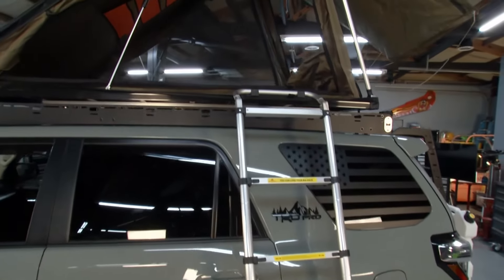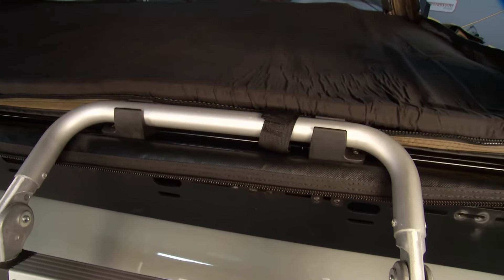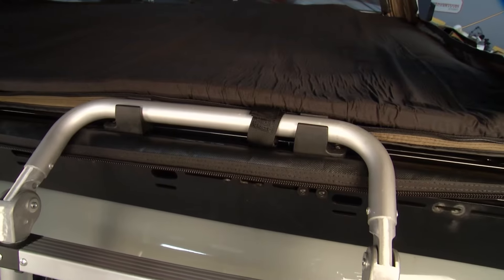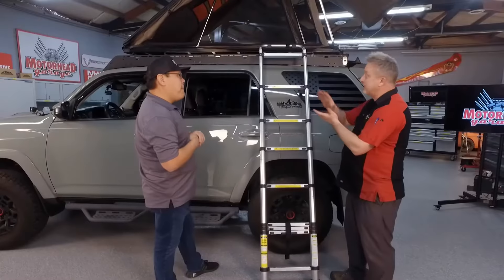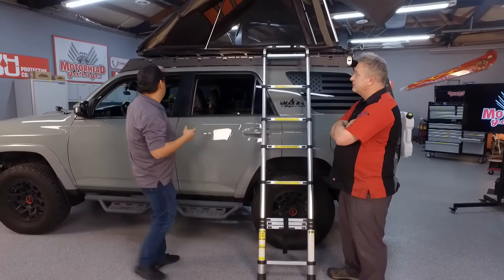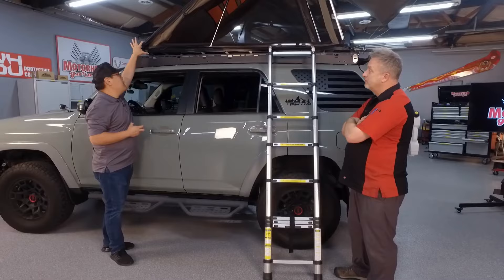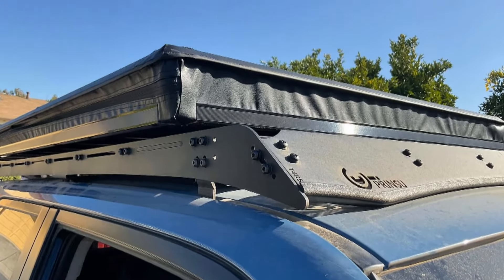You might think it's not going to have a lot of features, but that's not the case — this thing's loaded. It comes standard with a condensation mat on the inside, and a one-inch foam mattress which you can upgrade to a three-inch mattress. And the craziest thing is when you close it down it's only four inches tall, so you can park this in the garage — a big consideration for weekend warriors.